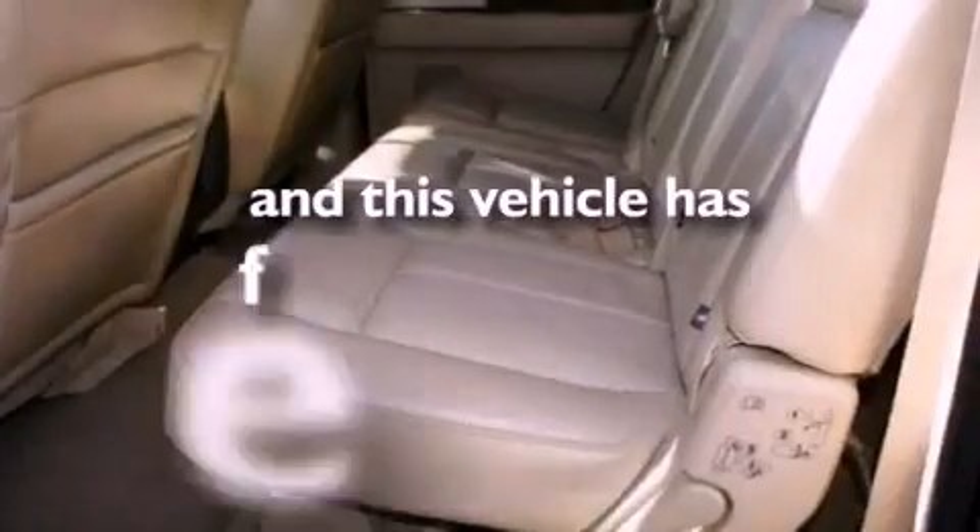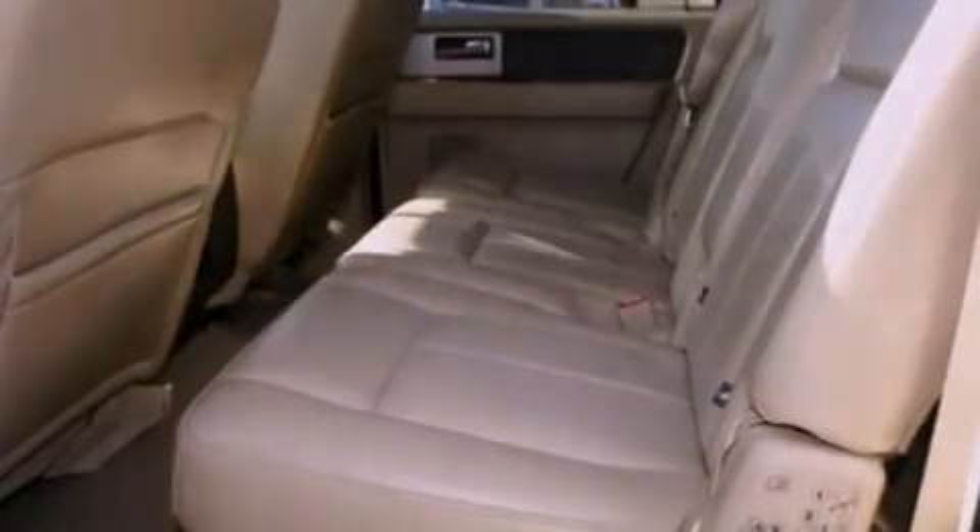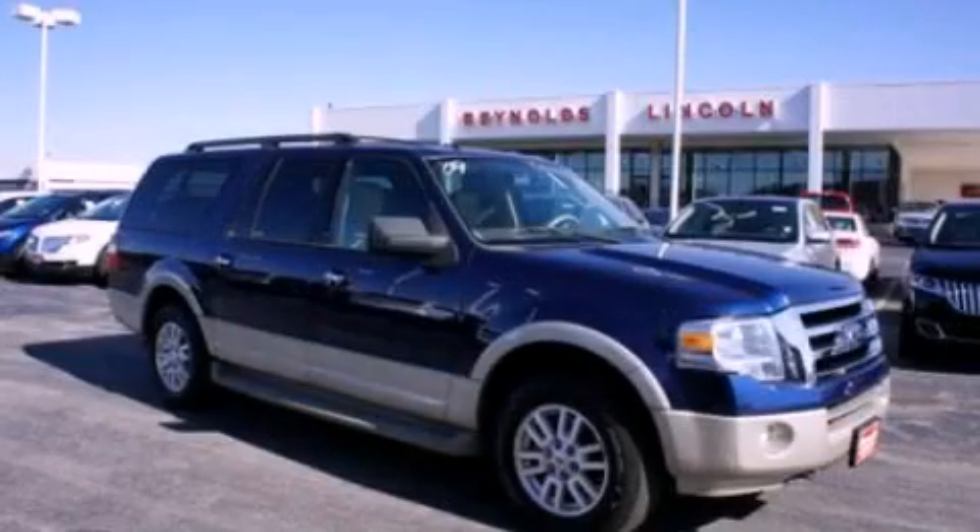This vehicle has fewer than 27,000 miles on the odometer. This automobile won't last long at this price. Call and arrange a test drive now.